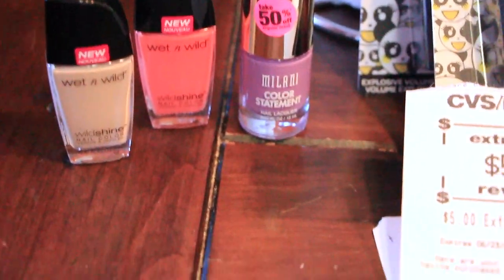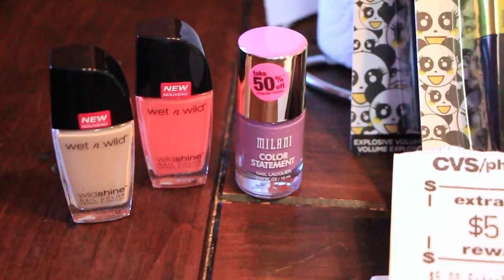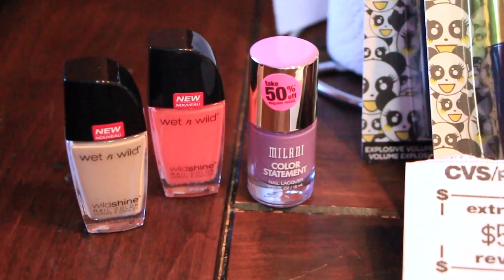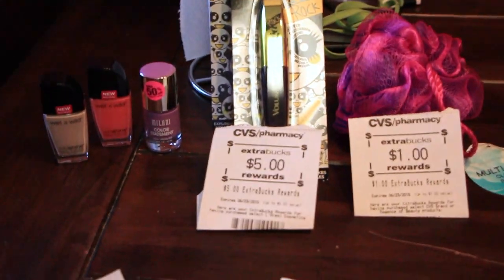The Milani is on clearance for 50% off. They came out to be $2.49. I had a coupon — I'm just now thinking of it but I didn't use it. But anyway, they were $2.49. So that was everything in my first transaction.